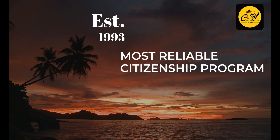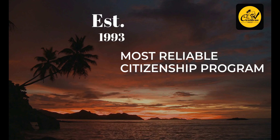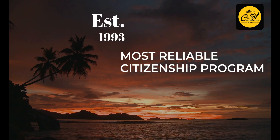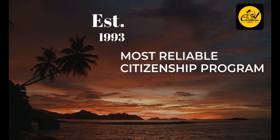The Dominica Citizenship by Investment program started in 1993 and to date it is the most reliable and attractive citizenship by investment program in the world. The passport of Dominica allows people to travel visa-free to more than 120 countries.